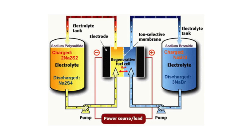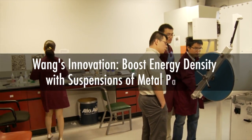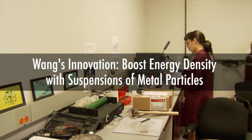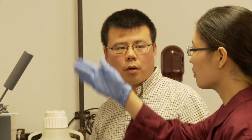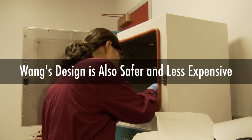The problems for current flow batteries include low energy density and high cost. For our technology, we use solid suspensions with nickel-sinter chemistry to replace the electrolyte. Because the solid particles have much higher energy density than the solutions, we did some calculations, and for our system the energy density can be 10 times higher than current flow batteries. Also, it's safe for the environment and much lower cost.